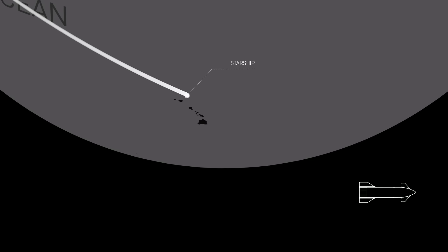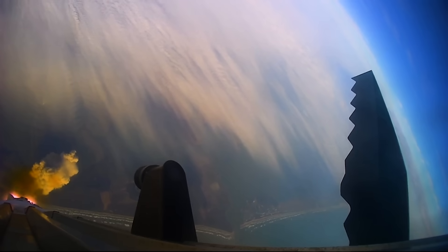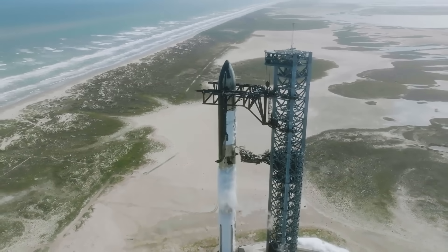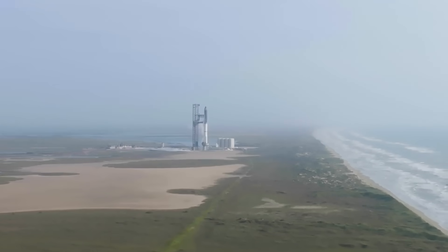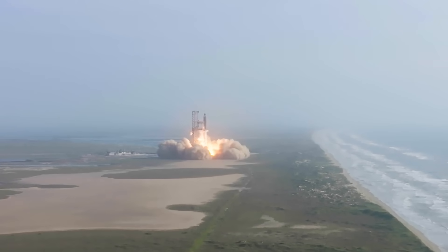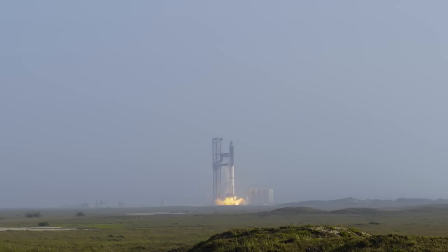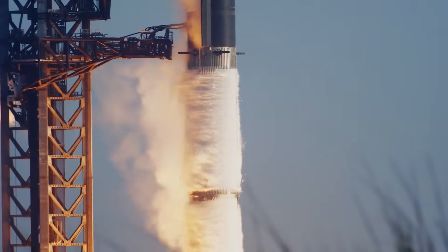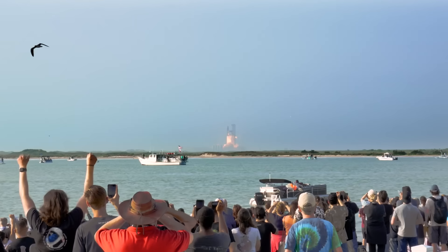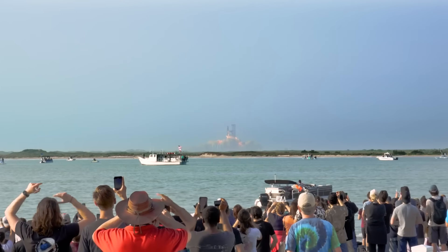However, SpaceX has a more realistic goal in mind. There are two main objectives that will determine the success of the second flight. The first will be clearing the tower. While this may not seem like a big achievement, it's important primarily for ensuring other flights can happen soon after. If Starship — the most powerful rocket in the world — explodes on the pad or while still near it, it will destroy a lot of the surrounding infrastructure including the tower, orbital launch mount, new water-cooled steel plate, and likely damage nearby structures.